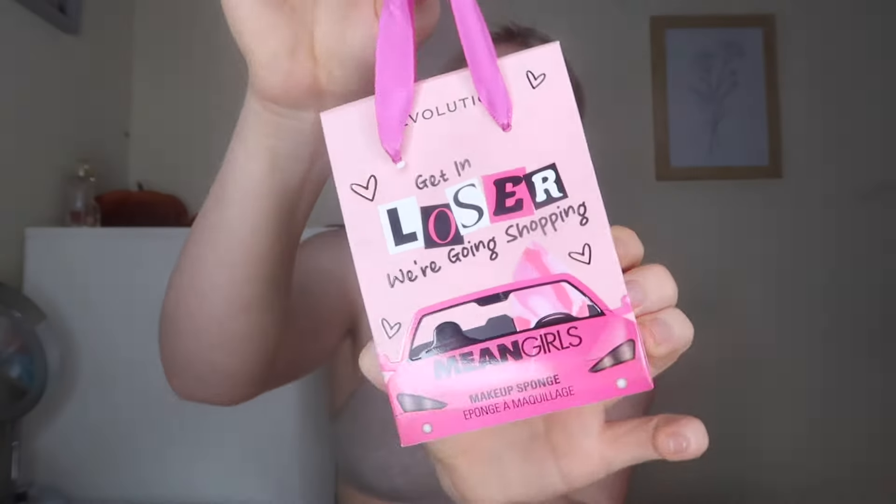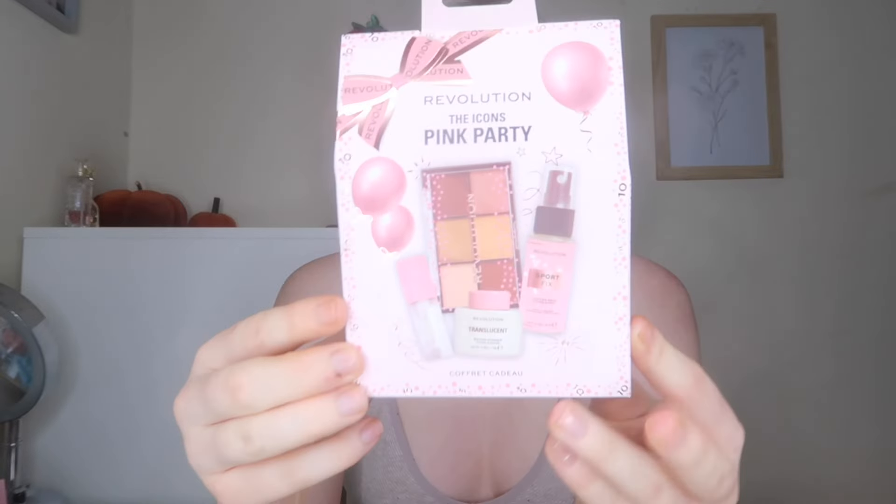I also picked up the 'Getting Loser We're Going Shopping' Mean Girls times Revolution collab beauty sponge — the packaging is so iconic. Then there's the Revolution Icons Pink Party set — under £6 in the sales — with a lip gloss, mini eyeshadow palette, mini sport fix spray and mini translucent baking powder. That could be your go-to travel essentials. And finally the Mini Matte Heroes gift set with a mini matte fix oil control spray and translucent baking powder — a great little stocking filler.